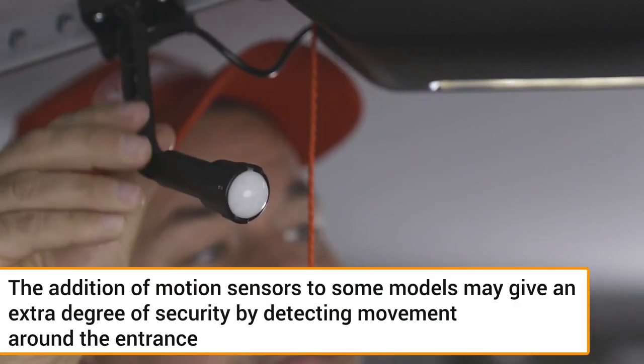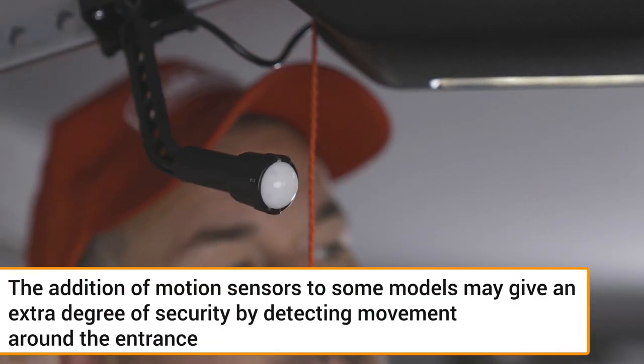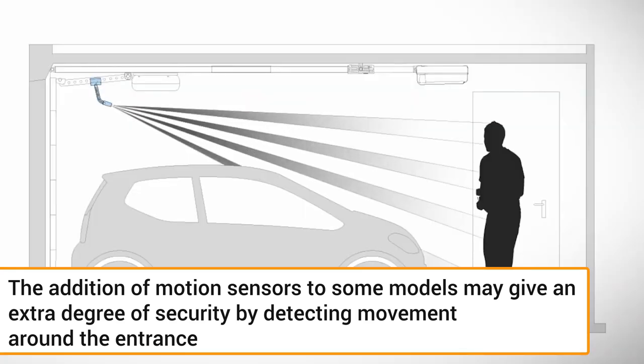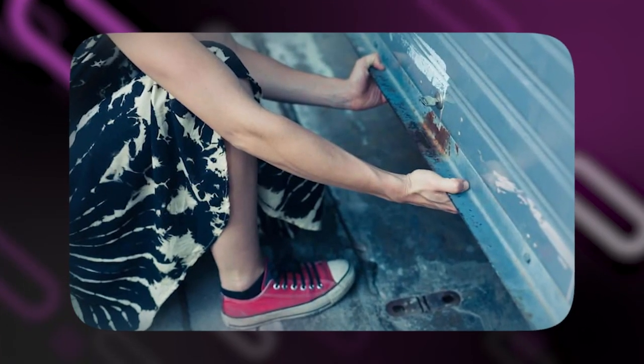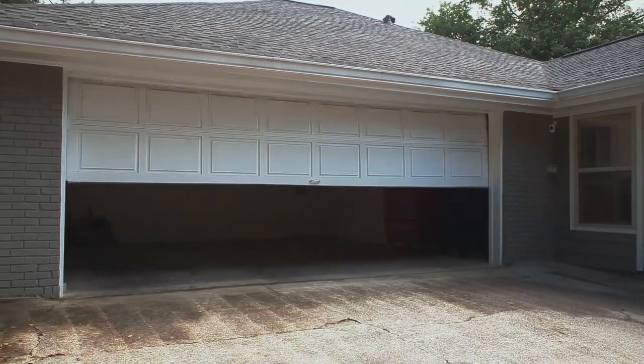The addition of motion sensors to some models may give an extra degree of security by detecting movement around the entrance. The risk of injuries that can arise from manually opening or closing a heavy door is decreased with an automatic garage door opener.